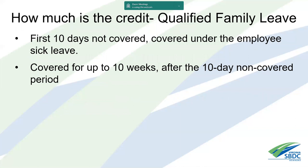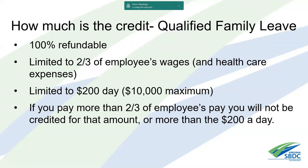The family leave credit picks up after the first 10 days and covers up to another 10 weeks. It's limited to two-thirds of the employee's wages plus health care expenses, and also limited to $200 a day. The maximum amount is $10,000, which is $200 times 50 days (10 weeks times five days a week). If you pay more than that, you won't be reimbursed for the excess.